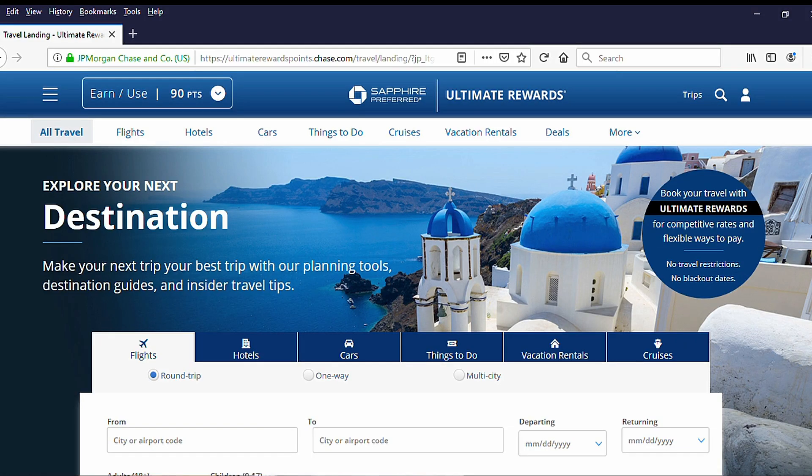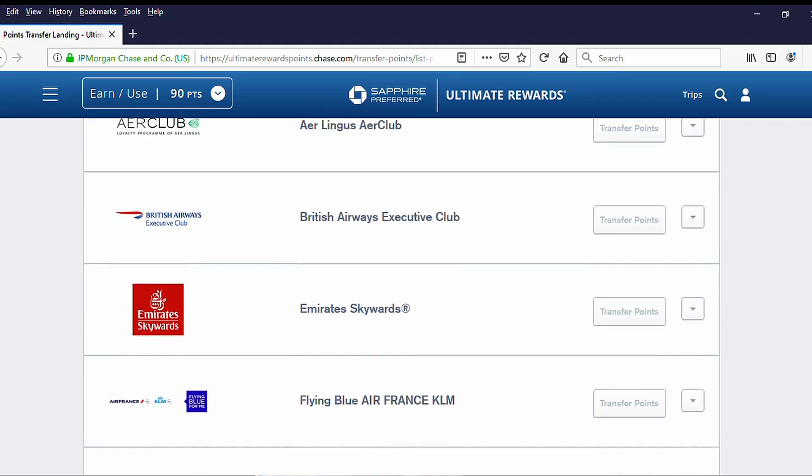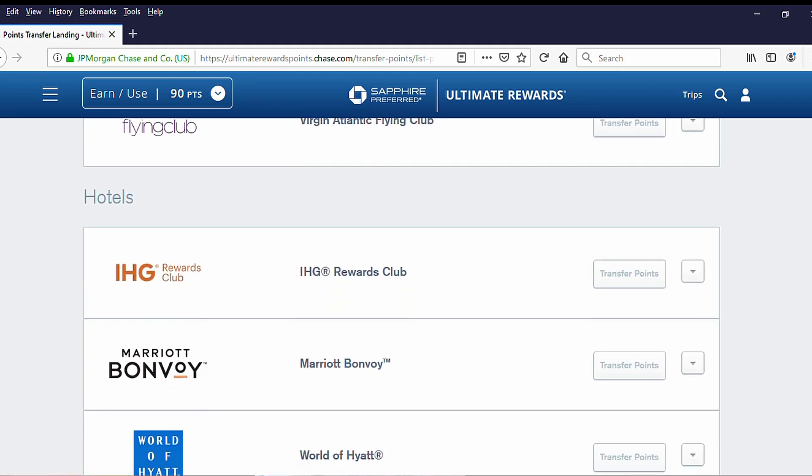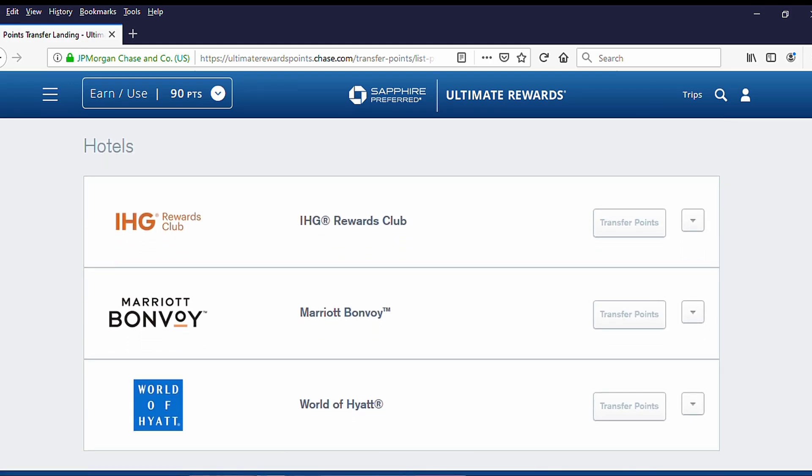That opens up a couple of options: I can get a 25% boost on those points when used toward travel through the Chase Ultimate Rewards portal, or I can access Chase's Transfer Partners — programs like United, Southwest, Hyatt, and Marriott, among others. I've never really done this before, so I'm excited to experiment with it. Hyatt in particular is a Transfer Partner I want to explore more. I hear you can get a ton of value from Hyatt points, and it's a one-to-one ratio of Chase points to Hyatt points.